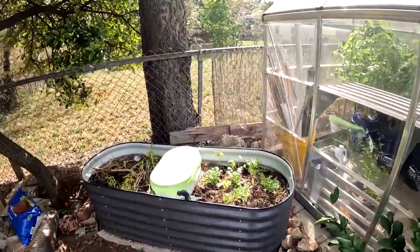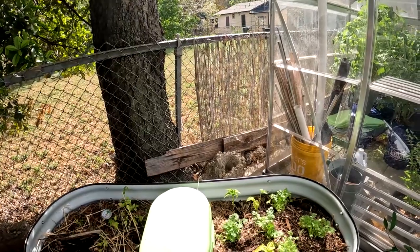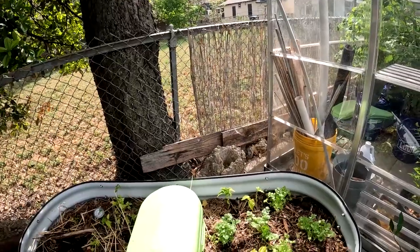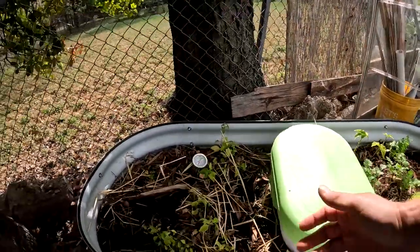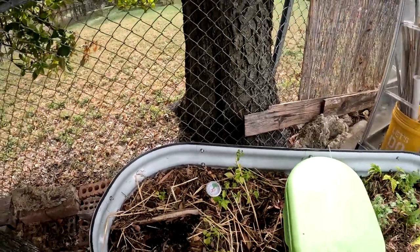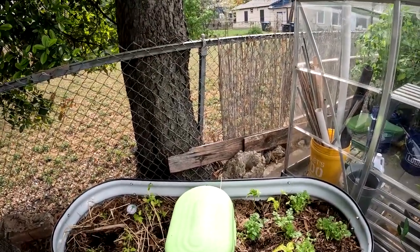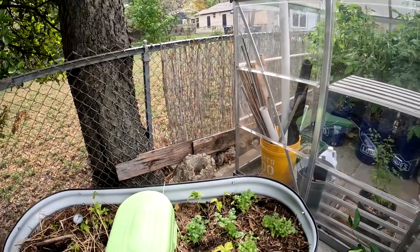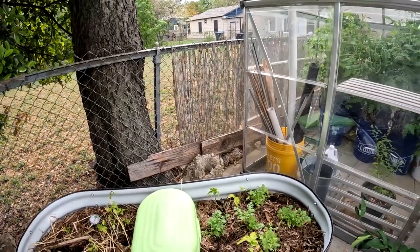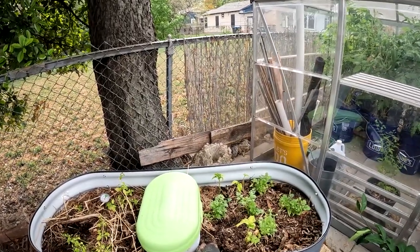And then the Vigo worm bin — the worms have been doing great. We dug around. You can see some of the Pekins have produced, but they didn't grow very well here, probably because it's shaded — it gets almost 100% shade all day. But the worms are doing good in there. That was the idea, to have a worm bin. But the plants didn't do as good as I had hoped, probably just because of the location — it's just not getting enough sunlight.